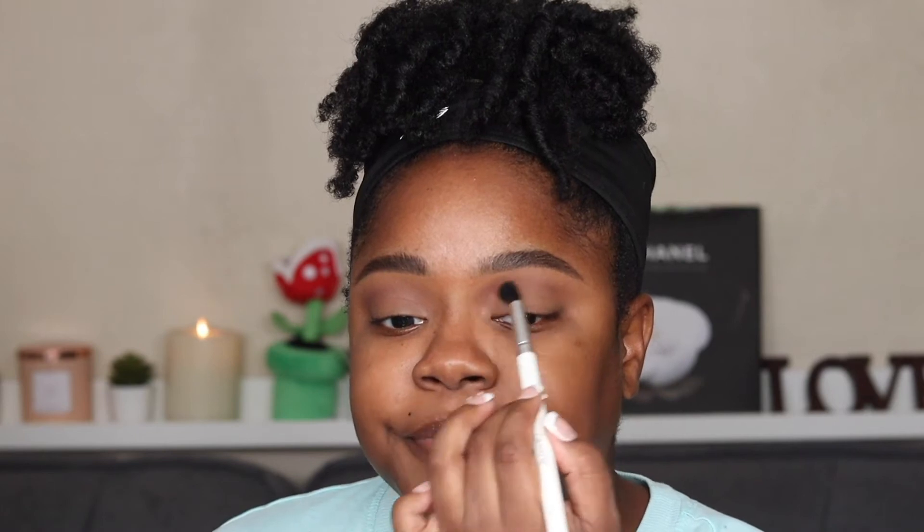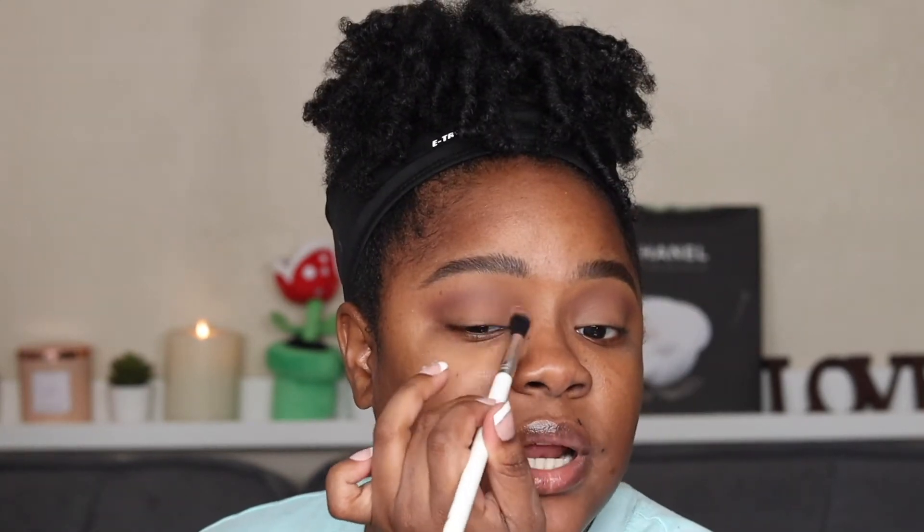Y'all know that smoky wing look — like a cat eye? They have a new term for it now. Oh, it's called a siren eye! But in my opinion it's just a cat eye or a smoky wing. Maybe I'll do one tomorrow. One of the makeup products I have to try today is definitely influenced by TikTok.